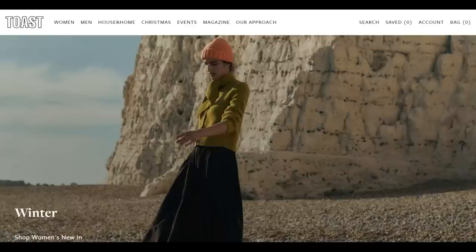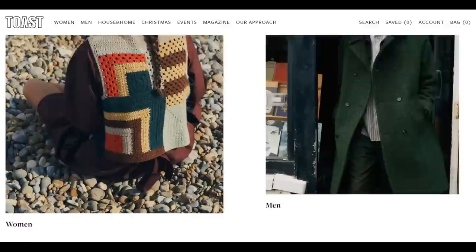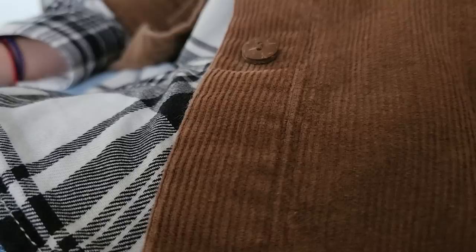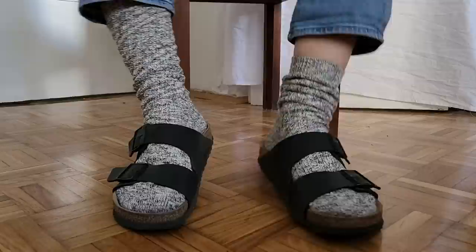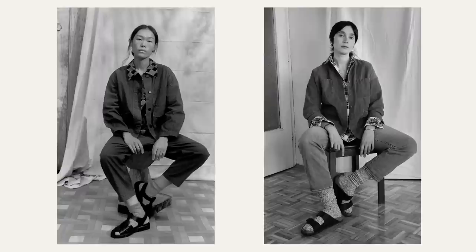This look is from another UK brand, Toast. I like the boxiness and elegant quirkiness of the look. The photo is in black and white, which gives me more freedom in recreating the style. I don't have matching pants and jacket, so I used my straight-legged boyfriend-ish jeans, plaid flannel shirt, and my corduroy jacket. I'm also wearing long socks, and instead of sandals, I have Birkenstocks. And here it is — my Toast-inspired look. It's comfy, warm, and quirky enough.